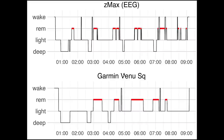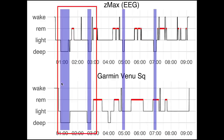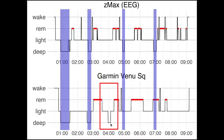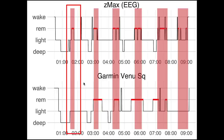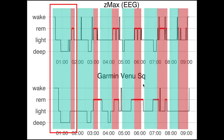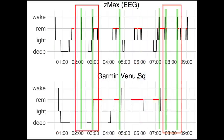Here we have the second night. Looking at deep sleep, again we see a partial match — the Venue SQ agrees well with the EEG at the beginning of the night, but towards the end there are some mismatches. It picked up on some deep sleep that wasn't there and also missed some deep sleep. REM sleep looks okay, though the Venue SQ did miss two sections of REM sleep, one at the beginning and one at the end. This also means sleep cycles were not as clearly visible, and the first and last sleep cycle would have been difficult to detect. The awake moments are a bit better this time, though the Garmin still misses a lot of them, suggesting the Venue SQ is not very sensitive at detecting moments of awakening.